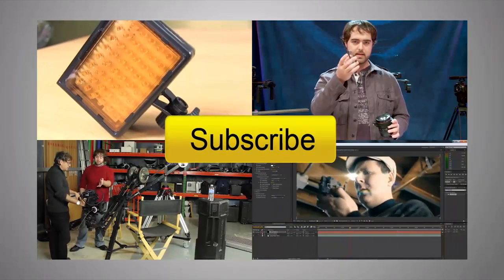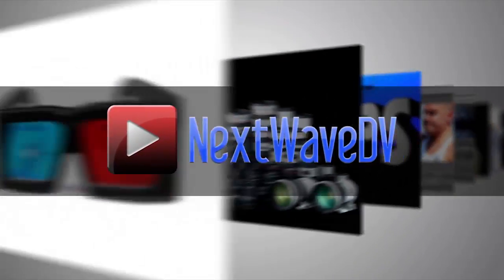Tony thanks Mark and asks where people can go for more information. Mark directs viewers to LCDRacks.com. Tony closes by encouraging viewers to subscribe on YouTube and visit NextWaveDV.com for more news and training for video and filmmakers.